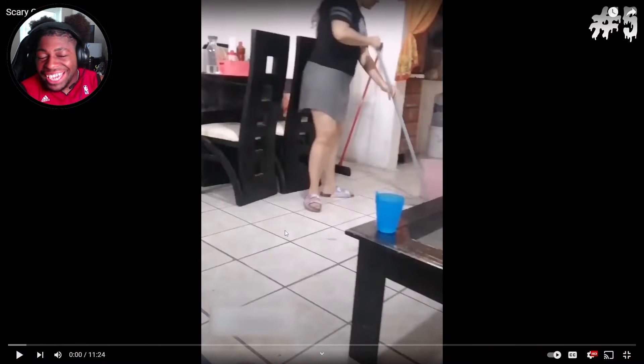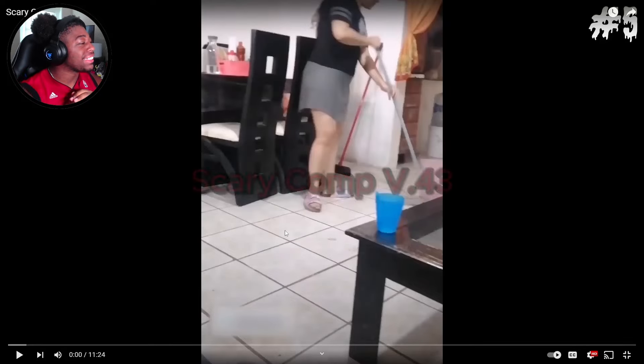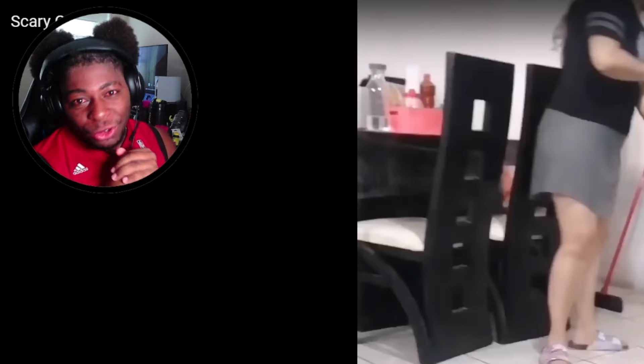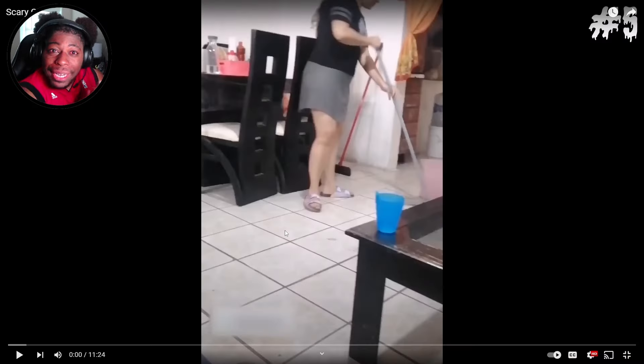What's good y'all, it's your boy AJ, welcome back to another scary video. This one we got scary comp version 43. I know my hair looking a little crazy today — got the Mickey Mouse look going on. I'm getting my hair braided later on today so I have to work with what I got. I just washed it, sectioned it off, and detangled it. So without further ado, let's get into it.